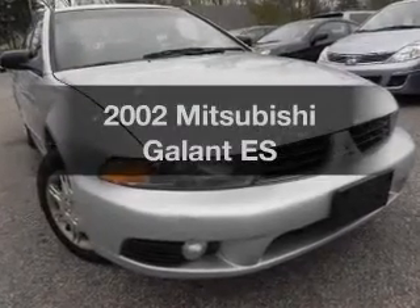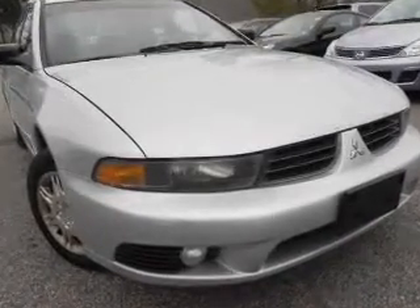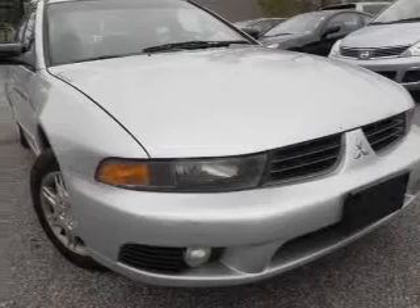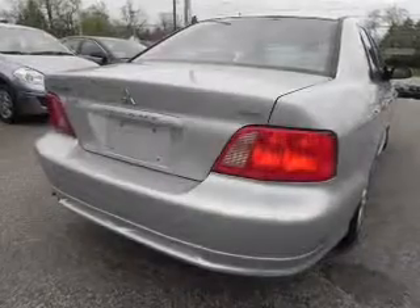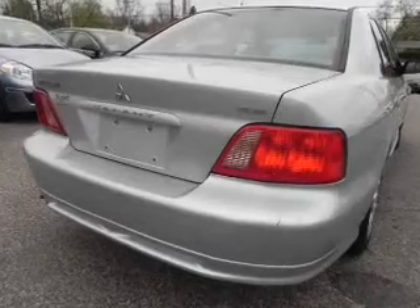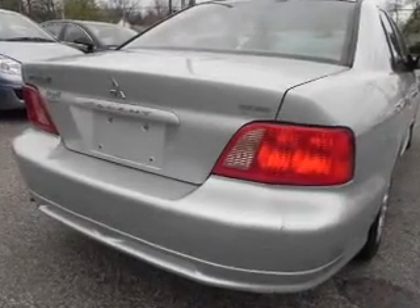Imagine yourself in this 2002 Mitsubishi Galant. If you're looking for an automobile with great attributes, look no further. With an efficient four-cylinder engine, the powertrain includes front-wheel drive driven by an automatic transmission.